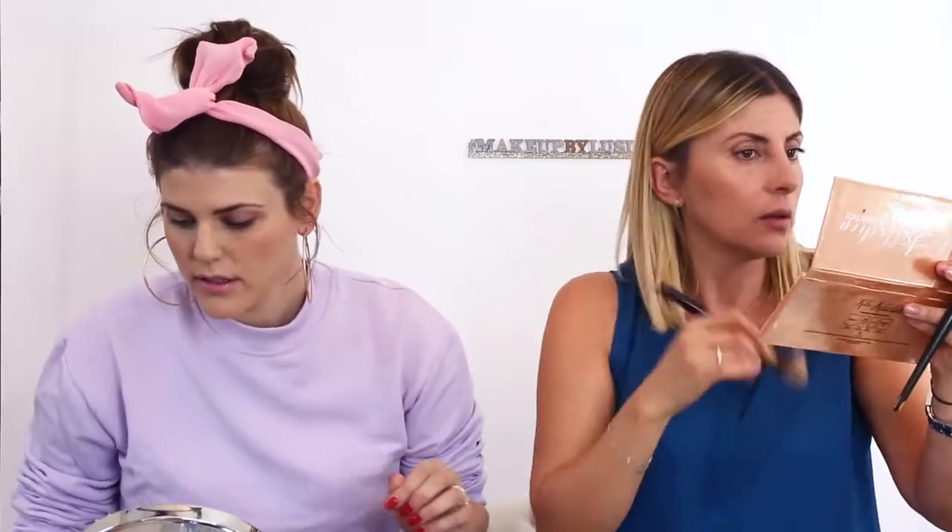I don't like a heavy everyday contour, so I build little by little. I'm going back with my powder brush to blend and soften everything. For my highlighter, I'm sticking to the same palette — it's a subtle, pretty color. I use very light pressure, and I'll use the same brush for both contour and highlight — just a very light application.